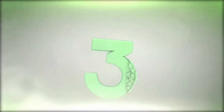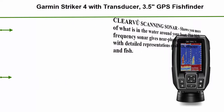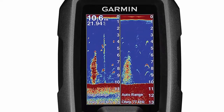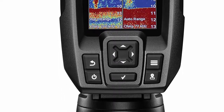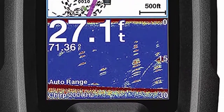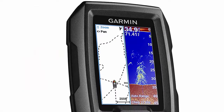Number 3: Garmin Striker 4 with transducer — a 3.5-inch GPS fish finder with CHIRP traditional transducer. Clear scanning sonar shows you more of what is in the water around your boat. This high-frequency sonar gives near-photographic images with detailed representations of objects, structure, and fish. The device offers a keyed interface with dedicated buttons and is easy to use and install. Available in 3.5, 5, and 7-inch display sizes.